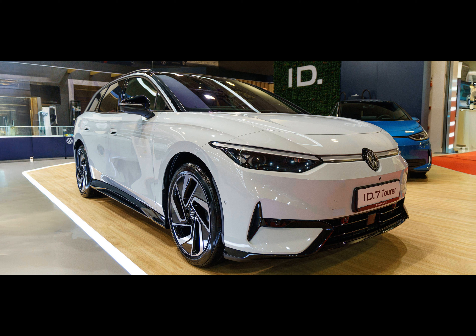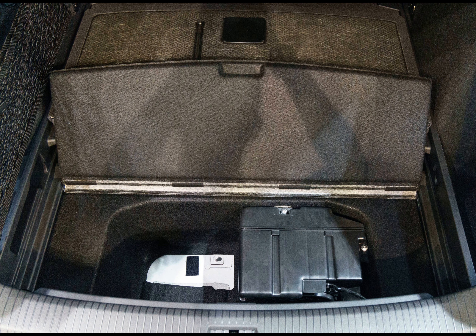The GTX is more of a luxury upgrade, starting at almost €64,000. It's not significantly quicker than the Pro, and the all-wheel drive comes with less range.